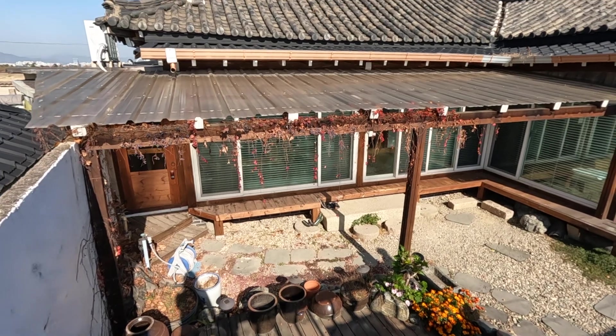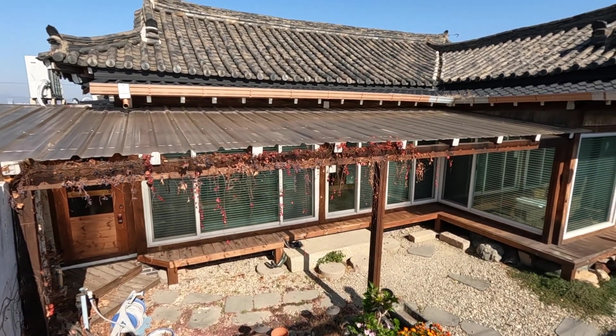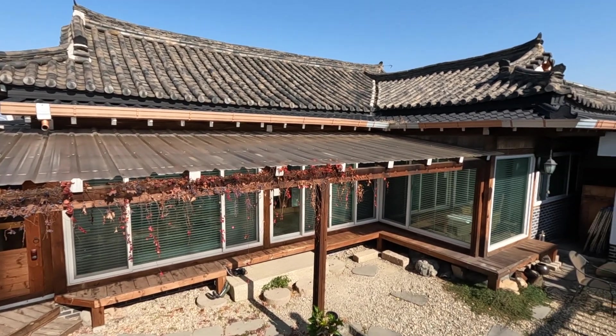Welcome to South Korea. Today we are staying in a traditional house that's actually been turned into a hotel of sorts. The house itself has four rooms — four separate accommodations that people can book. But for today I'm the only one here, so I figured I'd give you the full tour and show you what traditional Korean houses look like.